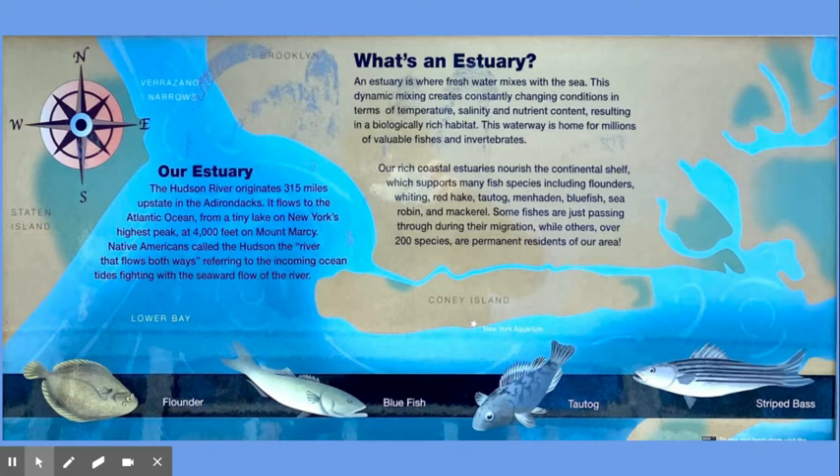Our rich coastal estuaries nourish the continental shelf, which supports many fish species, including flounders, whiting, red hake, tautog, menhaden, bluefish, sea robin, and mackerel. Some fishes are just passing through during their migration,